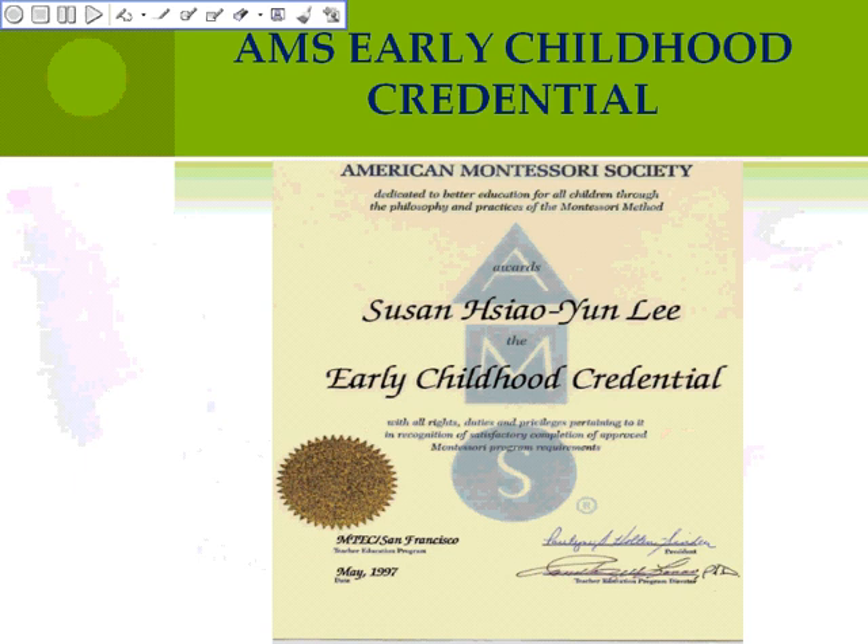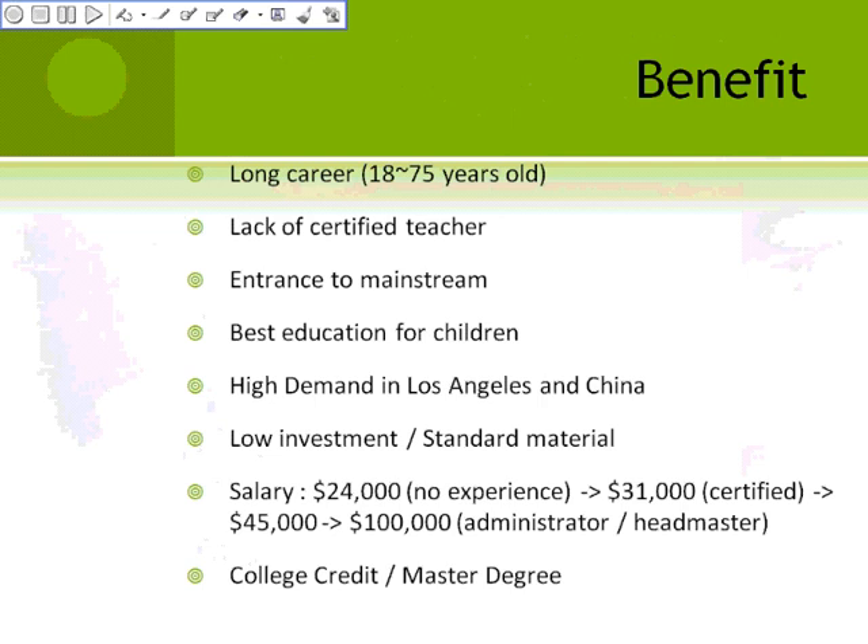The benefit is that the teacher can work for a long time, from 18 years old to 75 years old. There is high demand in the Los Angeles area and in China. Also, if you want to open a Montessori school, it's a low investment, because all the materials are standardized and children can work with them for several years. This program also includes college credits and master's degrees.